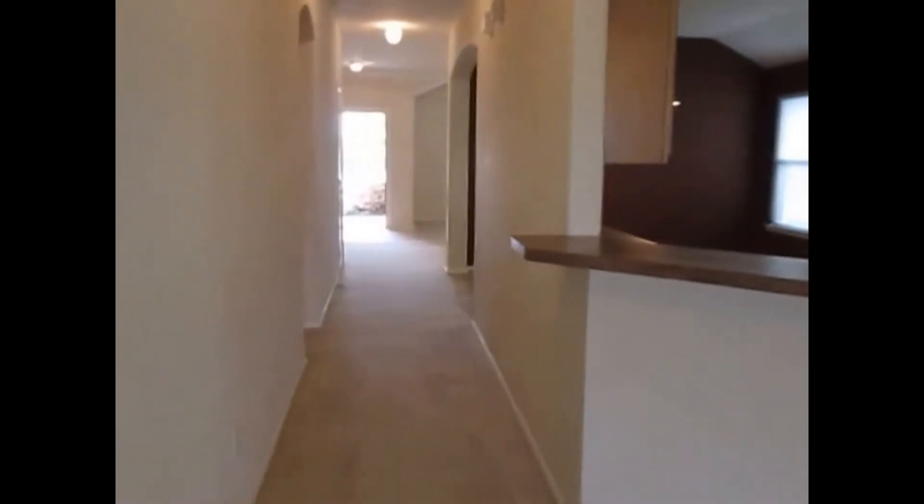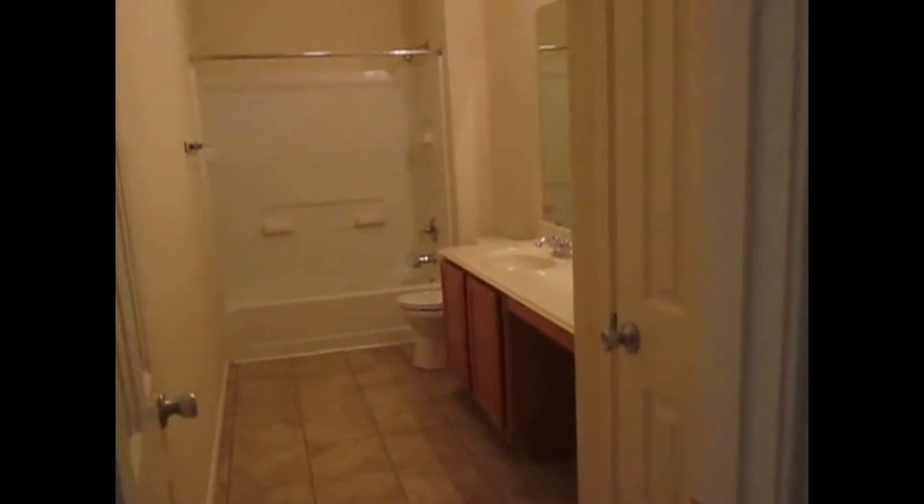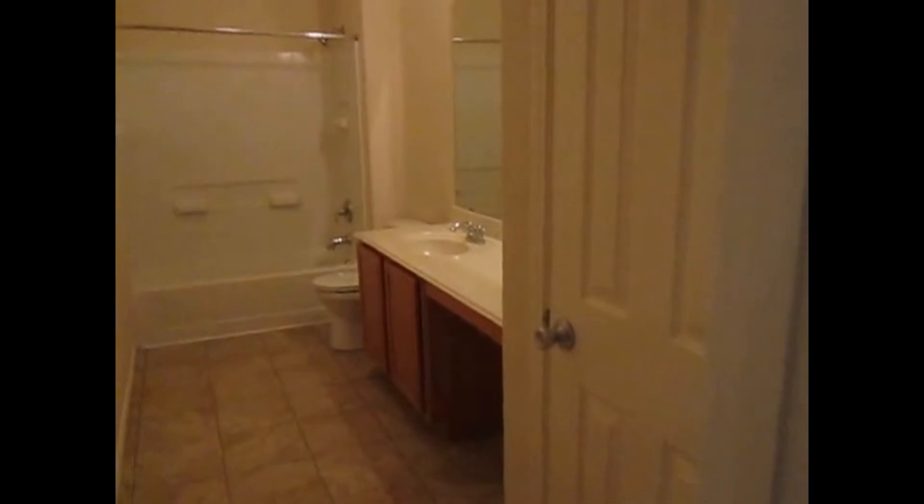This will be the hallway towards the front door of the house. I'll be turning left to look at the other two bedrooms and the den. This will be the guest bathroom. There's plenty of closet space on this side.